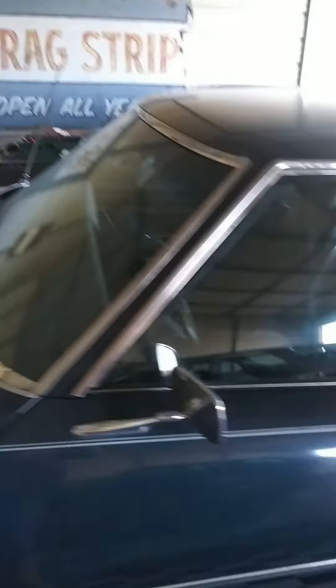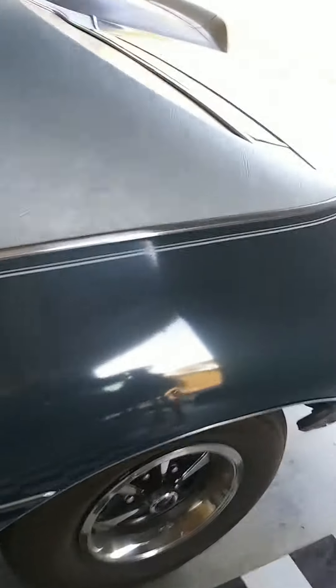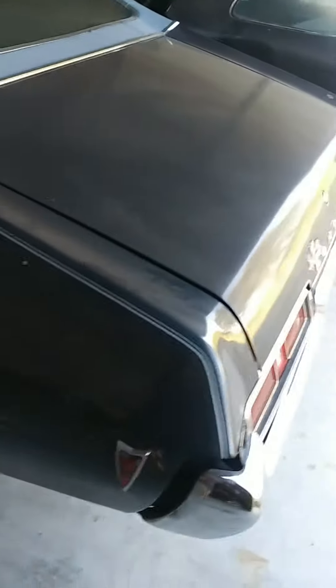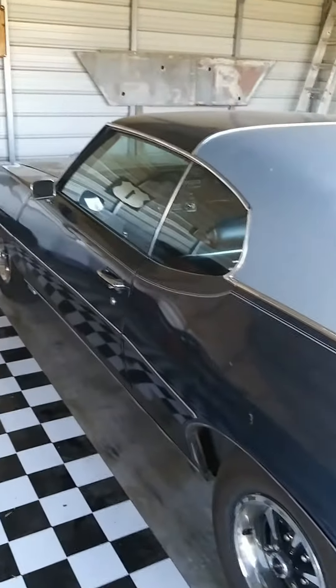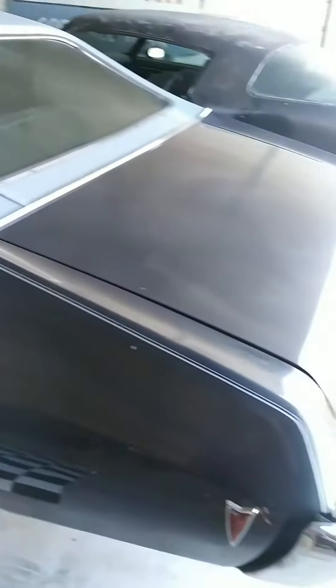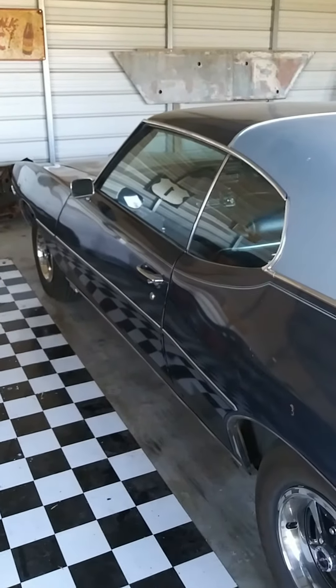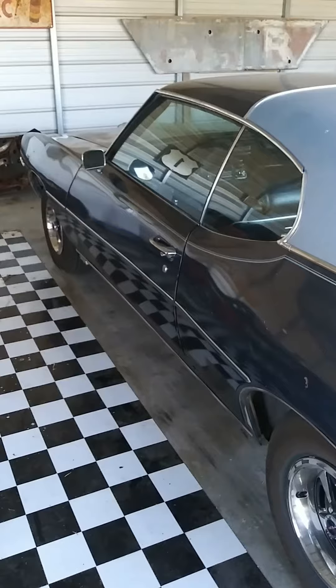A little bit of mixed stop and go, but probably 90% cruising in the country with that Olds carb and the newly swapped in HEI.